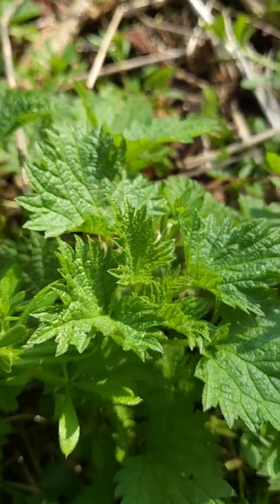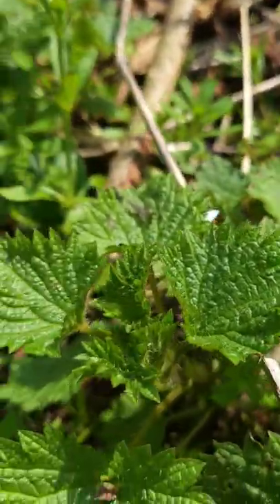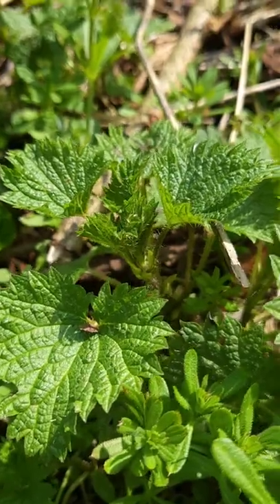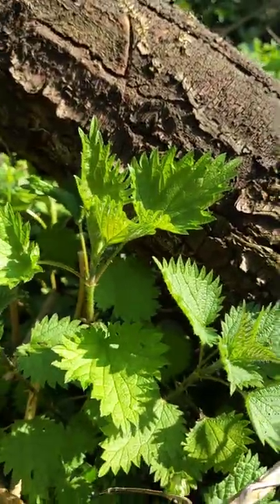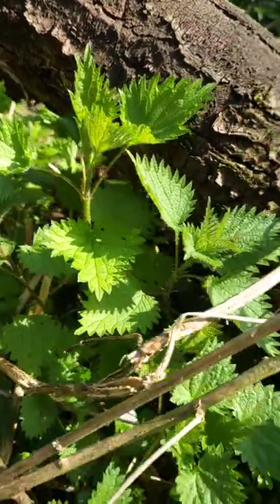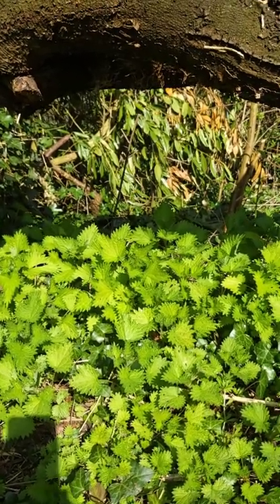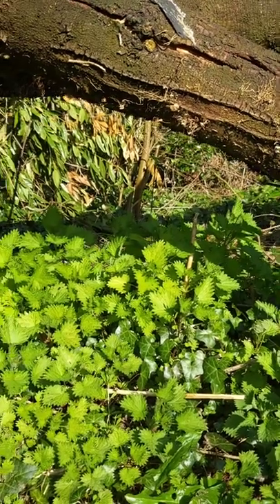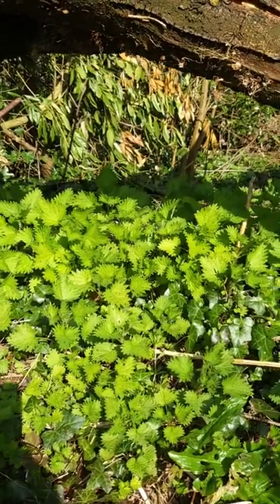The best time to pick nettles for nutritional value is in the springtime. You'll notice all these tiny little leaves, and that's when they are most potent - they're very dark and have the most nutritional value then. As they start to grow a bit bigger, you want to just pick off the top six leaves, because that's where the most potency is. They can get more fibrous and woodier as they get older, but you can still use the top leaves. By the time it goes to seed, the value in the leaves has dropped considerably. But you can also use the seeds, which are very high in vitamin E, so those can be added to different things for another benefit.